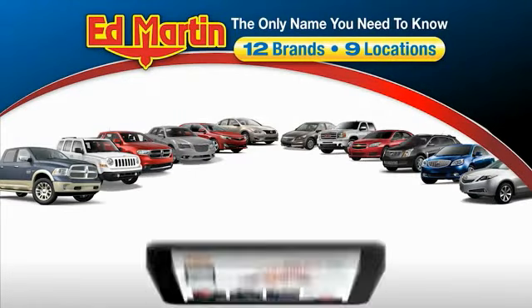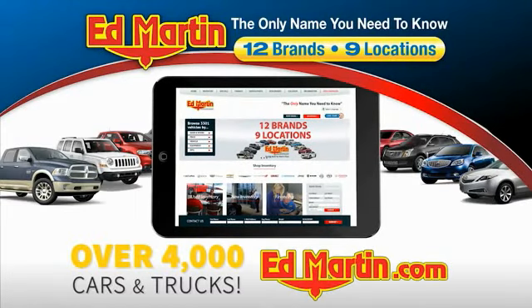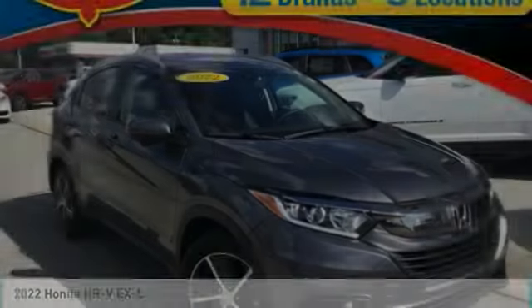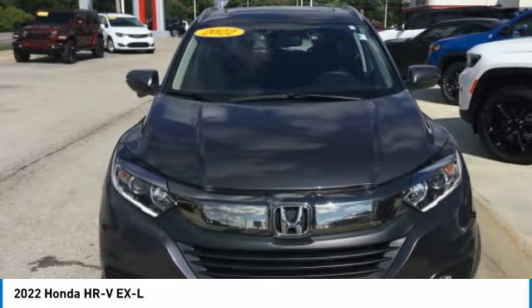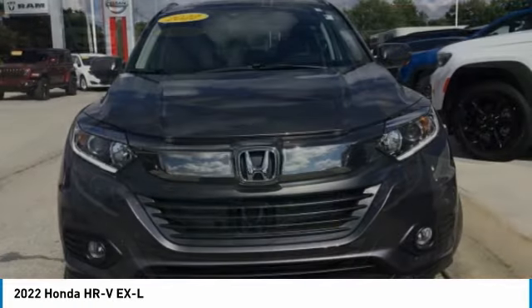Thank you for clicking our video. You can also shop over 4,000 more cars and trucks online at edmartin.com. Looking for the right vehicle? Check out the 2022 Honda HR-V.